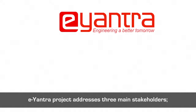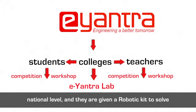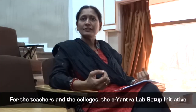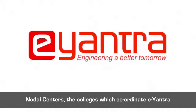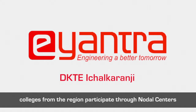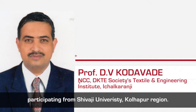The E-Yantra project addresses three main stakeholders: students, teachers and colleges. Students are addressed through the E-Yantra robotics competition at the national level, and they are given a robotic kit to solve real world problems. For teachers and colleges, the E-Yantra lab setup initiative gives a scalable and sustainable solution. Nodal centers — colleges which coordinate E-Yantra activities at different regions — are identified, and many colleges from the region participate. Under one nodal center, 12 engineering colleges from the Shivaji University Kolhapur region participate.